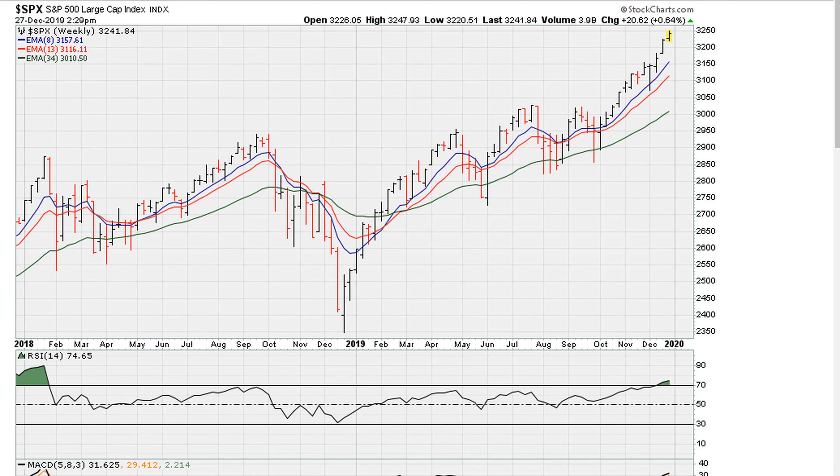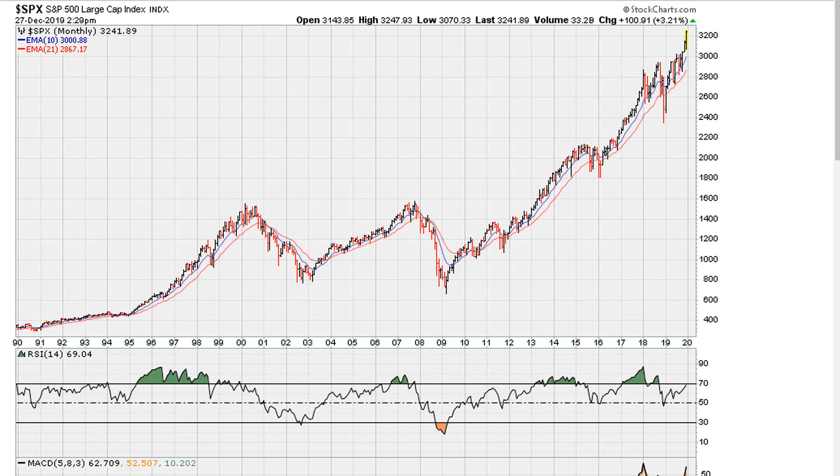This is Eric from mother.com. With the markets trading at all-time highs, here's a S&P 500 weekly — let's take a look at the long-term picture. The S&P 500, the Dow, and the Nasdaq are all trading at all-time highs towards the end of 2019, and because of that a lot of stocks are moving.